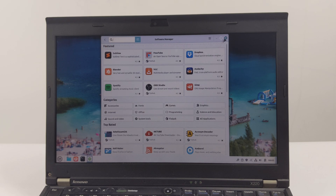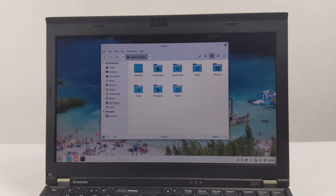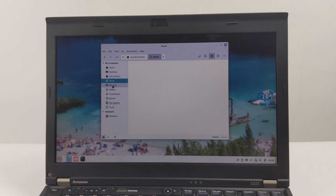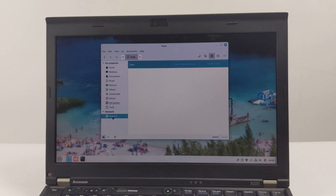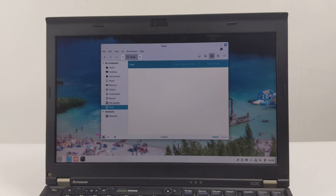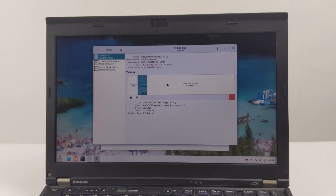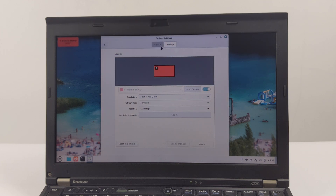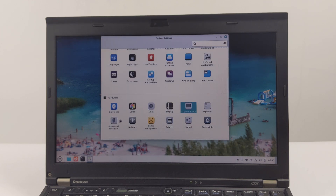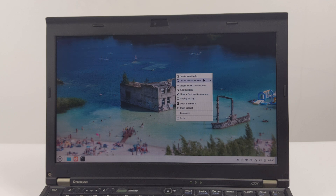Debian Stable is renowned for its rock-solid stability, meaning fewer unexpected issues and a highly reliable system. Second is performance. Compared to some other distributions, LMDE 6 uses fewer system resources, which is crucial for laptops with older hardware. It uses the Cinnamon desktop environment, which is modern, intuitive, and highly customizable, yet not resource-intensive. Third is longevity. Debian-based systems are typically kept up to date, ensuring your system remains secure and functional for years to come. Finally, for many, it offers the true Linux Mint experience but with Debian at its core, giving you the best of both worlds.